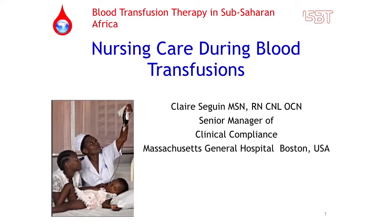Our speaker is Ms. Claire Segwin, who is Senior Manager of Clinical Compliance at Massachusetts General Hospital in Boston, Massachusetts. She will be speaking on nursing care during blood transfusions.